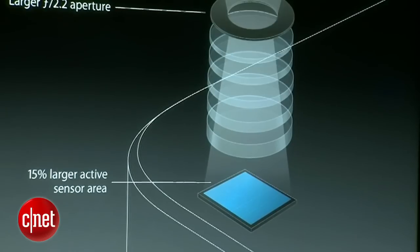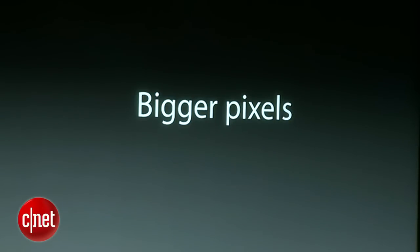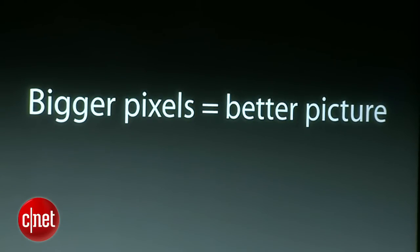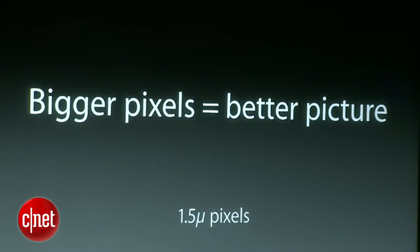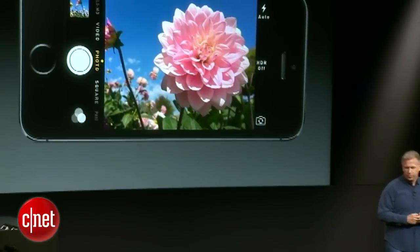Our competitors would just pack more pixels on that, make them ever smaller and cram them closer together to get some stat on a spec sheet. That's not what we do. We know a secret — it's actually bigger pixels that make a better picture. The pixels on this sensor are 1.5 microns in size, larger than the iPhone 5 and much larger than most competitive phones, which often have 1.0 or 1.1 micron-sized pixels. With a bigger pixel, it'll let in more light, get a better dynamic range of color, and less noise in the image — all to make a better photograph.